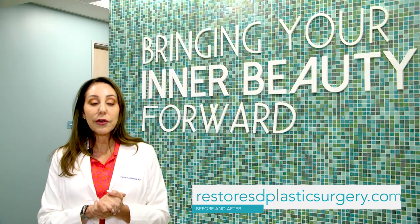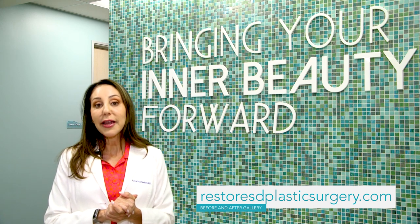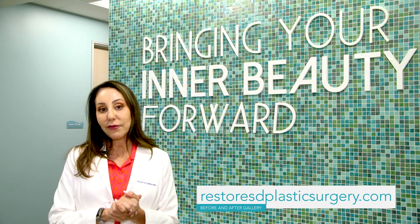My patients that follow this post-op regimen find that the recovery is much faster, and are usually pretty healed with minimal swelling at two weeks. For more information, or if you're curious about what labiaplasty can look like, please go to our gallery and see the before and afters on my site.